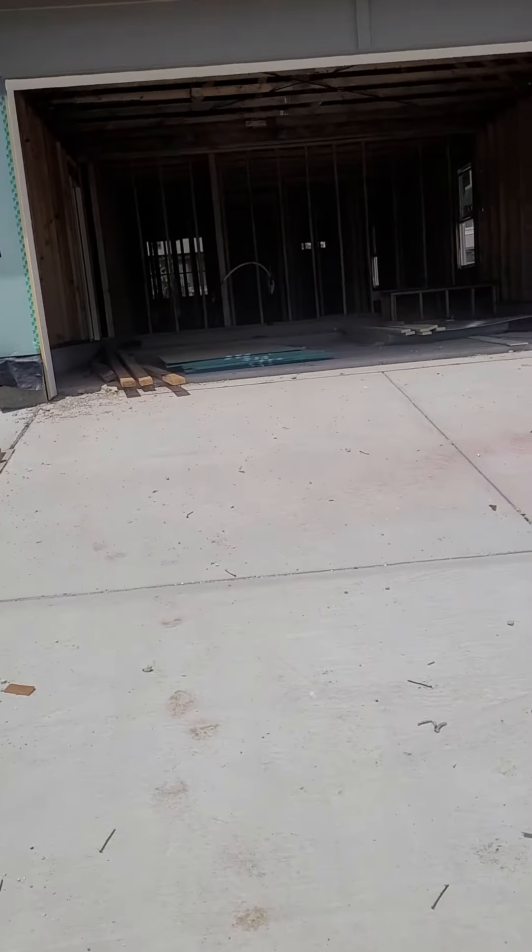Let's take a look. We've got windows. This is going to be the first bedroom that has, I believe, a closet. Is this going to be the bathroom? Yep, that might be the bathroom.